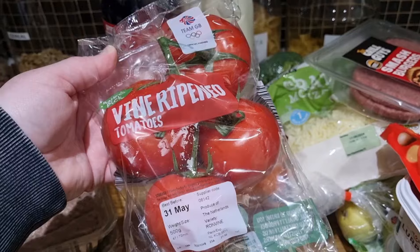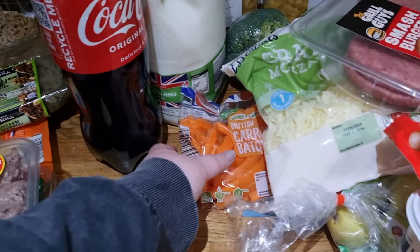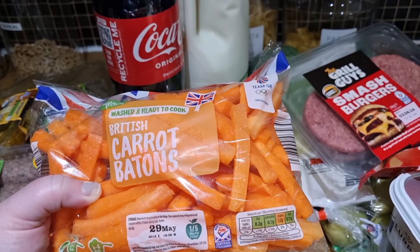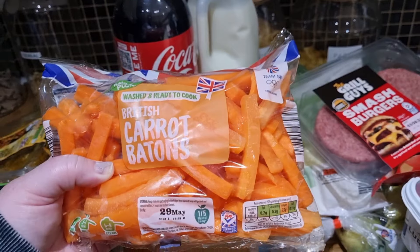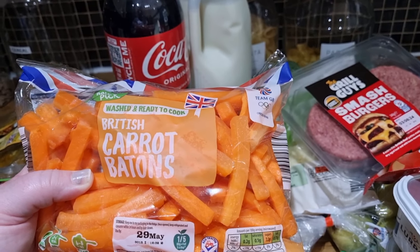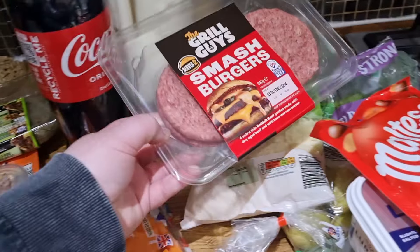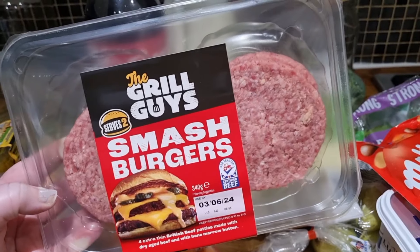I also got for 89p - which I feel is such a bargain - some of these vine ripened tomatoes, that is a super good price. Some baby carrots which I'll just cook in a little bit of butter, soften them down and have as a side when I have those chicken steaks. So a pack of the washed, already prepared carrot batons - but I will give them another wash - £1.99 at Aldi.